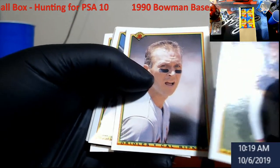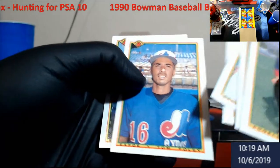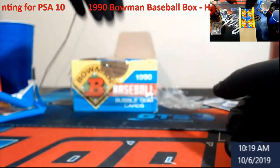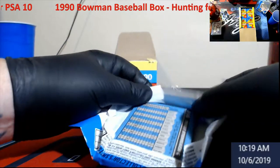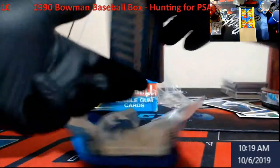Ripken — very off-centered. It's a chance you take for what we consider the junk wax era. Don't go thinking you're going to get a PSA 10 per box because it will not happen. You may have cards in there that are 10-worthy, but it's not going to be worth your money.